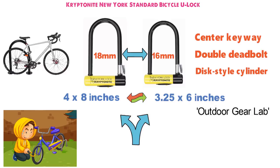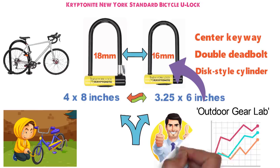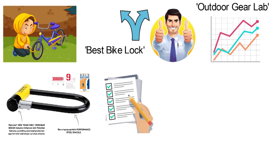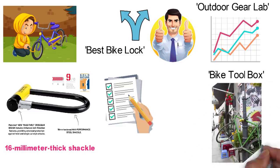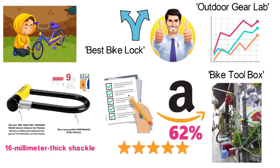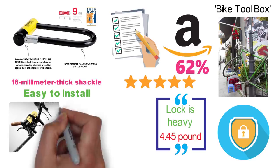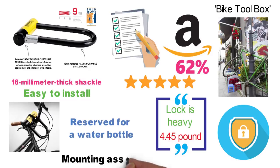Outdoor Gear Lab tested out the best locks on the market, including the Forget About It Mini and the New York Standard, and the New York Standard got the highest score. The reviewer said it is the best lock for biking in urban areas. The Best Bike Lock included this Kryptonite lock in its shortlist of the best standard size U-locks because of the anti-theft protection as well as the double deadbolt locking and 16mm thick shackle. The Bike Toolbox recommended the New York Standard to anyone who wants to protect their bike in cities with high crime rates. Of users who reviewed the New York Standard on Amazon, 62% gave it five stars. Buyers comment that this lock is heavy at about 4.45 pounds, which makes them feel more secure. They also like that it's easy to install the lock mount, and the lock can even be mounted on the side so the space inside your bike frame can be reserved for a water bottle or other accessories. One user did have trouble keeping the mounting assembly on tight.